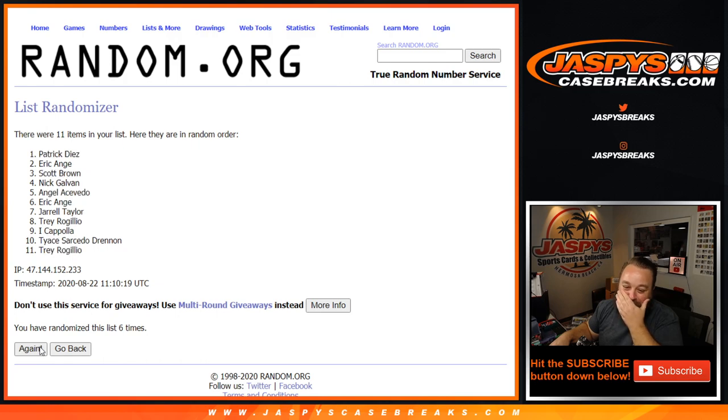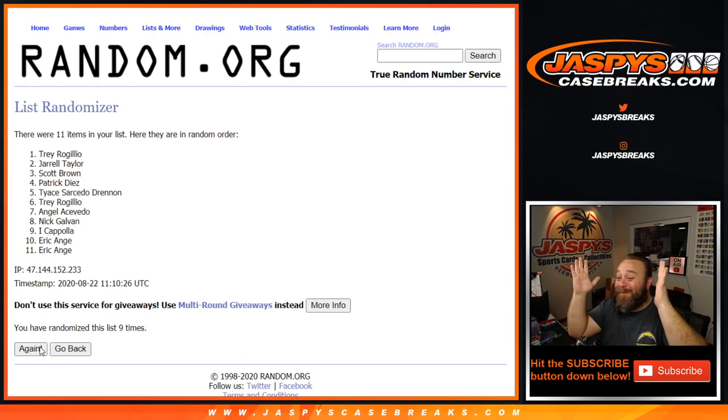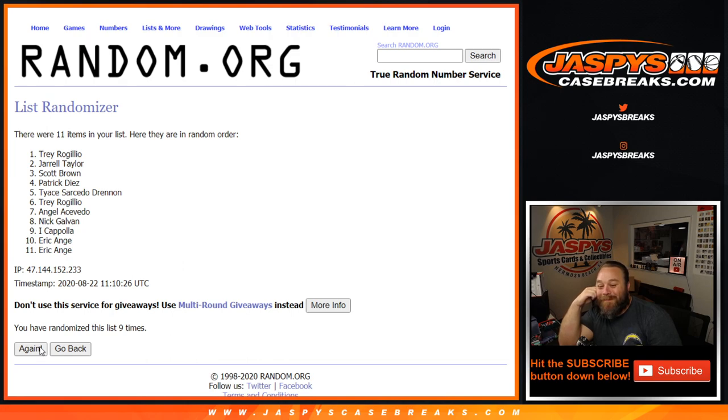Five, six, seven, eight — ninth and final time, good luck everyone. Trey Roguelo. Congratulations, dude — it was your break. You just won a $300 sealed box of Certified.